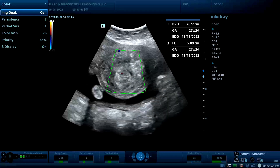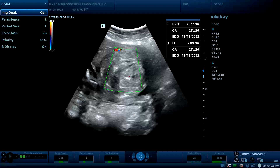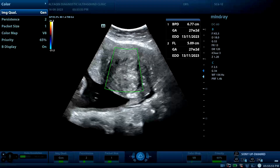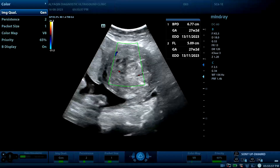By Doppler, there is both central and peripheral vascularity of this mass. On another section, the same finding is confirmed: still an oval, round shape with smooth outline.